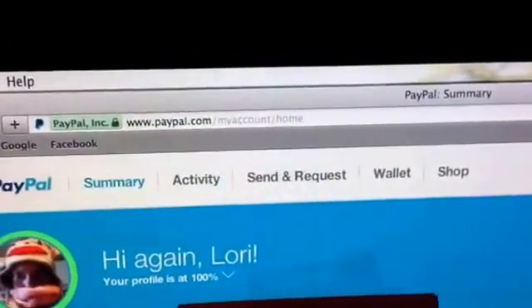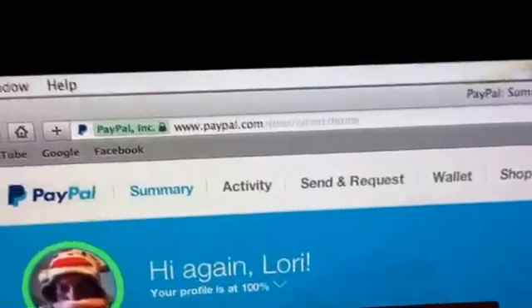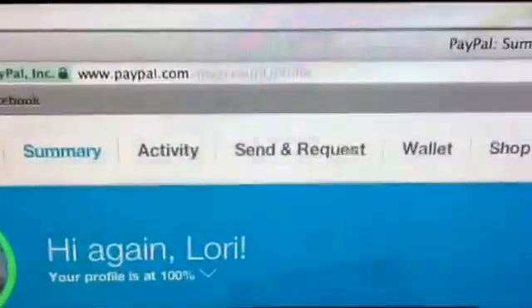Hi everyone, I'm going to show you how to print first class postage in PayPal, even if the people didn't pay you by PayPal.